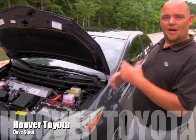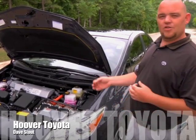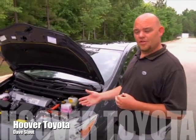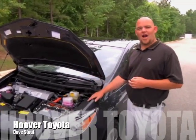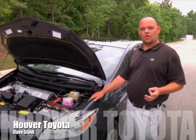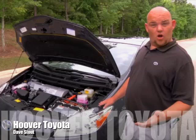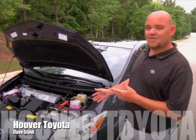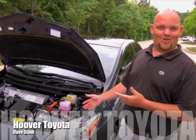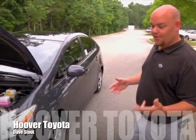It all works together simultaneously to give you 134 horsepower and a continuously variable transmission that gives you constant acceleration through the gears. This vehicle was the most dependable vehicle on the road five years in a row, and had the lowest cost of ownership ten years in a row, voted best buy by J.D. Power and Associates. It was also Car of the Year twice — pretty amazing.